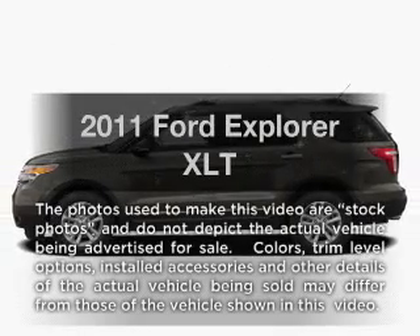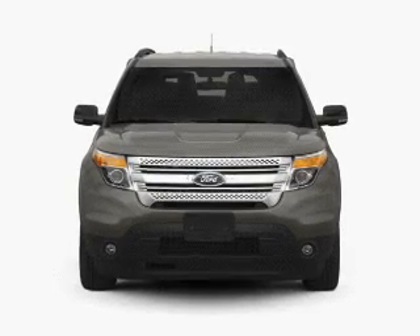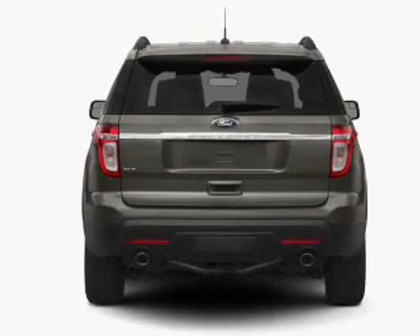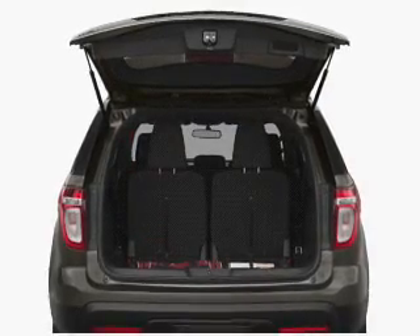Presenting the 2011 Ford Explorer. If you're looking for an automobile with great attributes, look no further. With a reliable six-cylinder engine connected to a smooth-shifting six-speed automatic transmission, the anti-lock braking system will help deliver you safely to your destination.